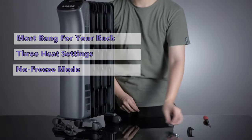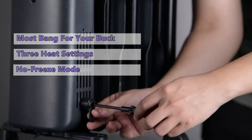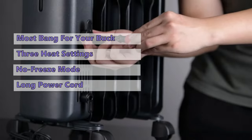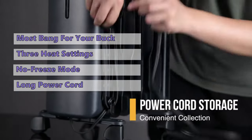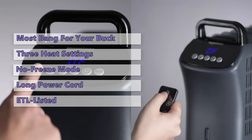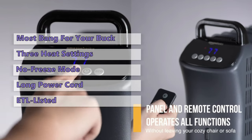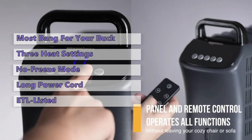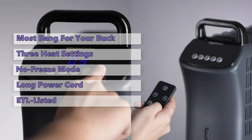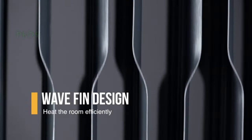It has a no-freeze mode that will automatically turn the machine on if the temperature falls below a certain point — you can also use it for pets at home. It has seven sealed oil fins with diathermic oil that never needs changing. The Amazon Basics indoor radiator heater has a long power cord connected to a standard outlet. It is ETL listed, meaning it meets safety standards, and has a safety feature that will turn the device off if the temperature reaches a certain threshold. It has a maximum power of 1,500 watts and can be used for rooms up to about 144 square feet.